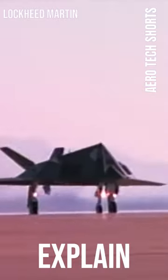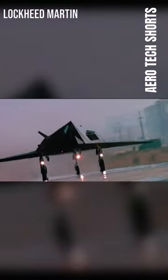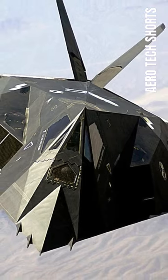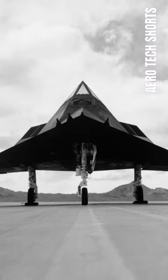Today we are going to explain the first stealth aircraft in the world — the F-117 Nighthawk. The Lockheed F-117 Nighthawk was a retired American single-seat, twin-engine stealth attack aircraft developed by Lockheed's Skunk Works Division and operated by the United States Air Force. It was the first operational aircraft to be designed with stealth technology.